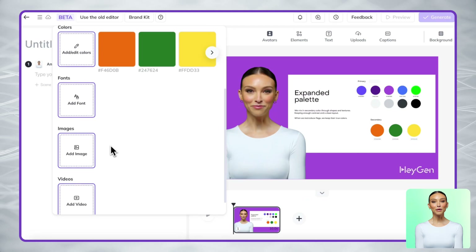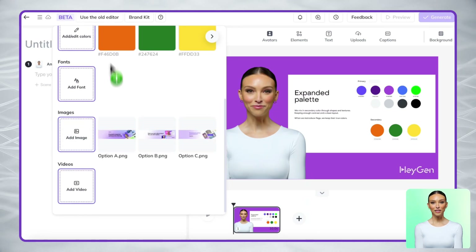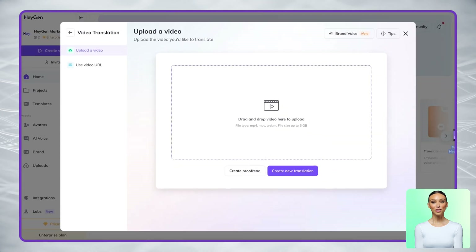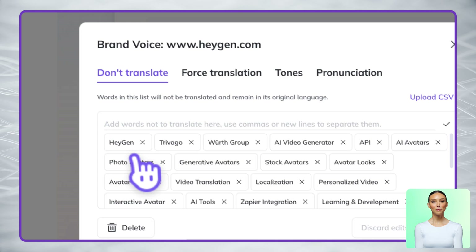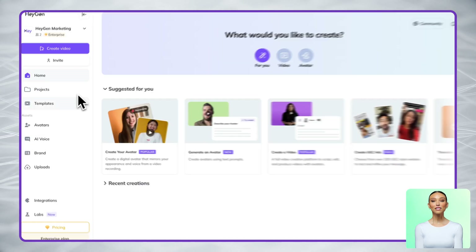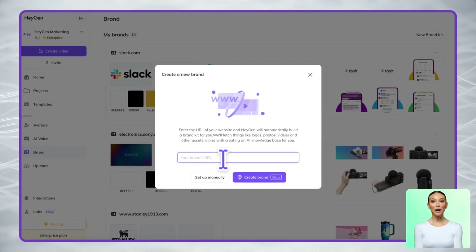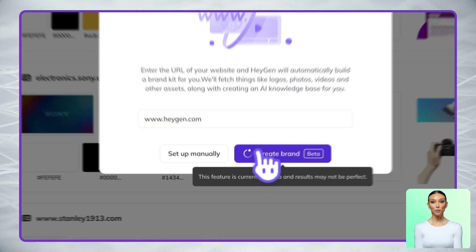You can also store images and videos specific to your brand, making them easy to access whenever you need them. For global brands, there's a helpful feature called Brand Voice, especially useful when translating videos. It lets you specify terms like product names or taglines that should remain unchanged in any language. Setting this up is simple: either paste your company website URL and we'll automatically detect your brand elements, or manually upload everything if you prefer more control.